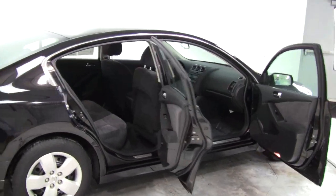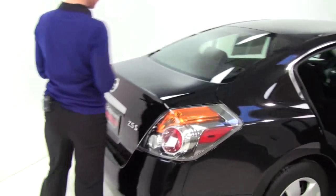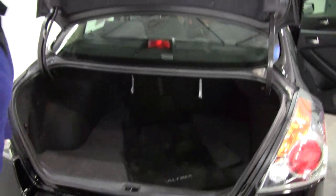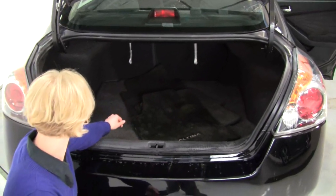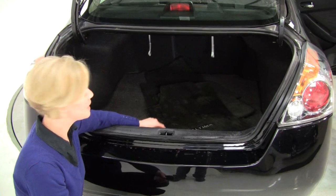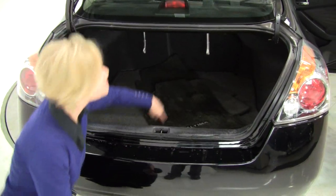Got good sportiness to the vehicle, very fuel efficient. Intelligent key — press the button, trunk pops up, revealing a nice spacious trunk. 60-40 split with those seats, they'll go forward to give you a little more cargo space. Full set of floor mats.